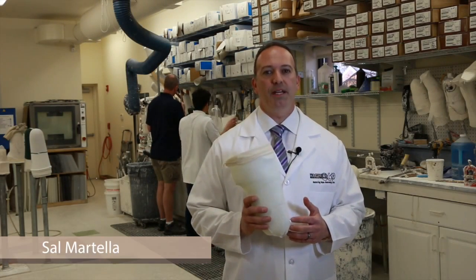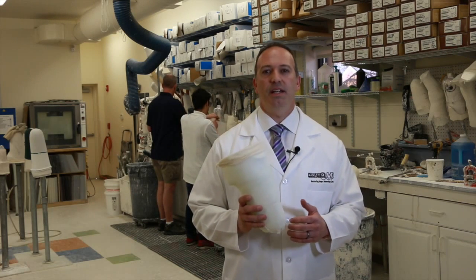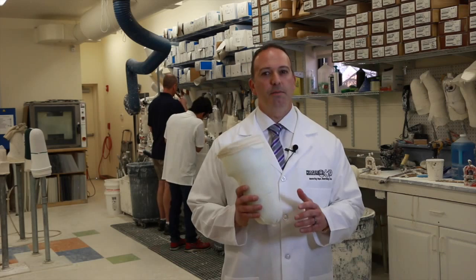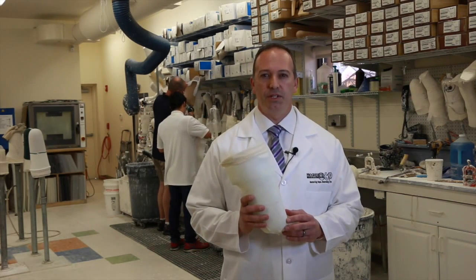Hi, I'm Sal Martella, CPO and co-owner of Progressive O&P located in Albertson, New York. We're here in our on-site state-of-the-art fabrication lab where we custom make your prosthesis. The benefits of having the lab on-site includes quality control, efficiency, and speed.